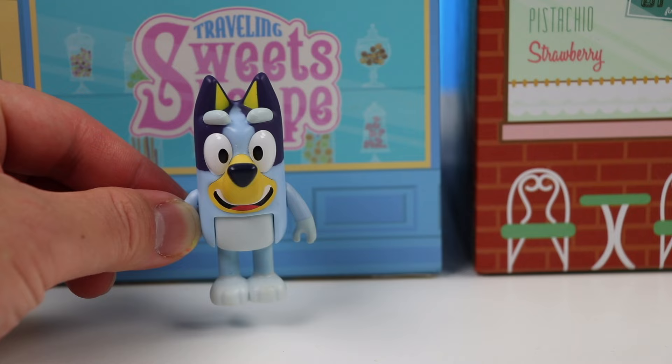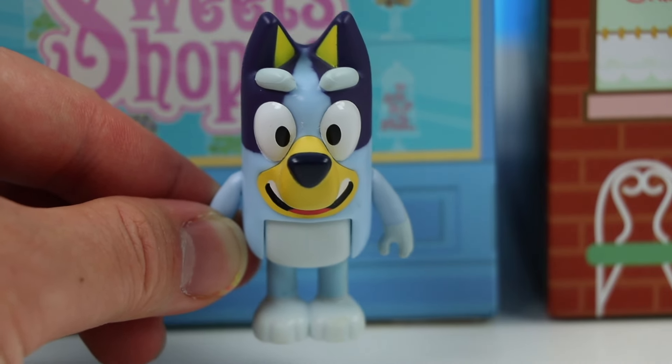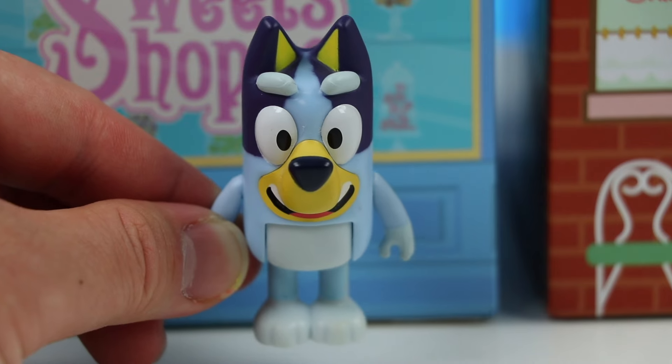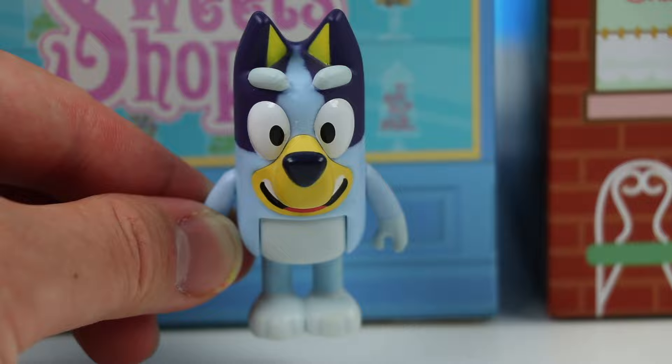Hi there Awesomer Pop! I've been working on creating the perfect dessert, and after a lot of messy kitchen experiments, I think I got the right one! So, I decided to open a pop-up shop! You and the Awesomer fans can help me out today! Oh, I hear someone coming right now!